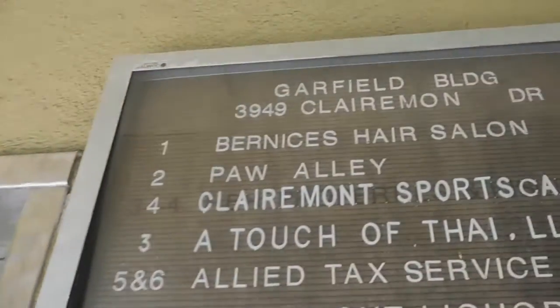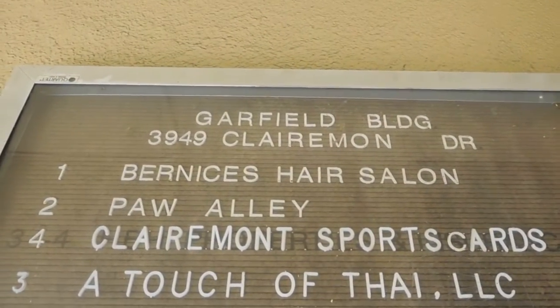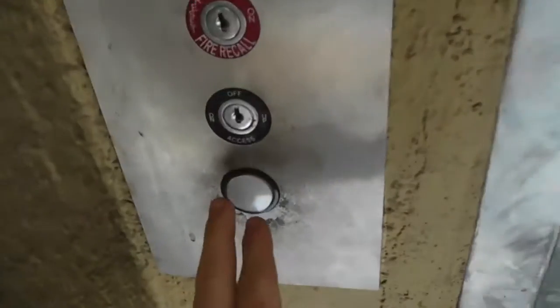Okay, everyone, this is gonna be the elevator at Garfield Building, 3949 Claremont Drive. We have a modular, unfortunately. But it's an interesting one. It's kind of tussy-cropped.